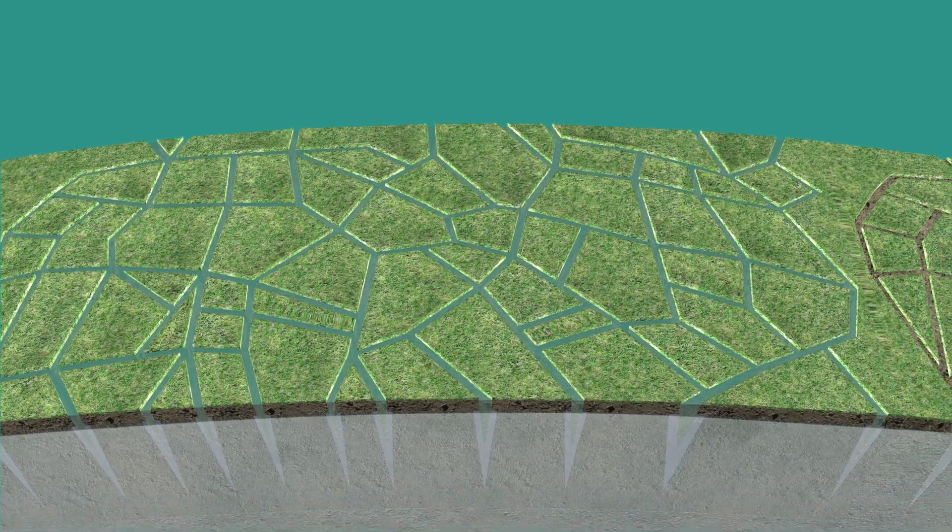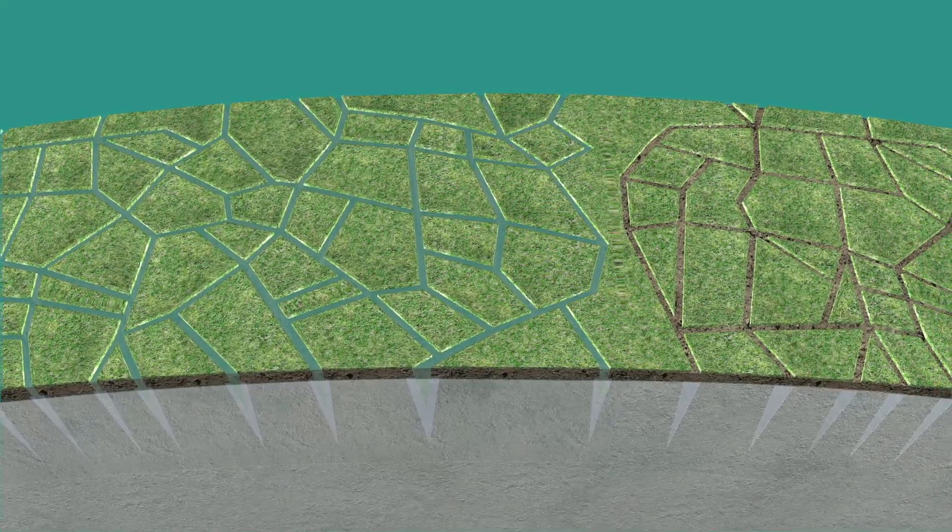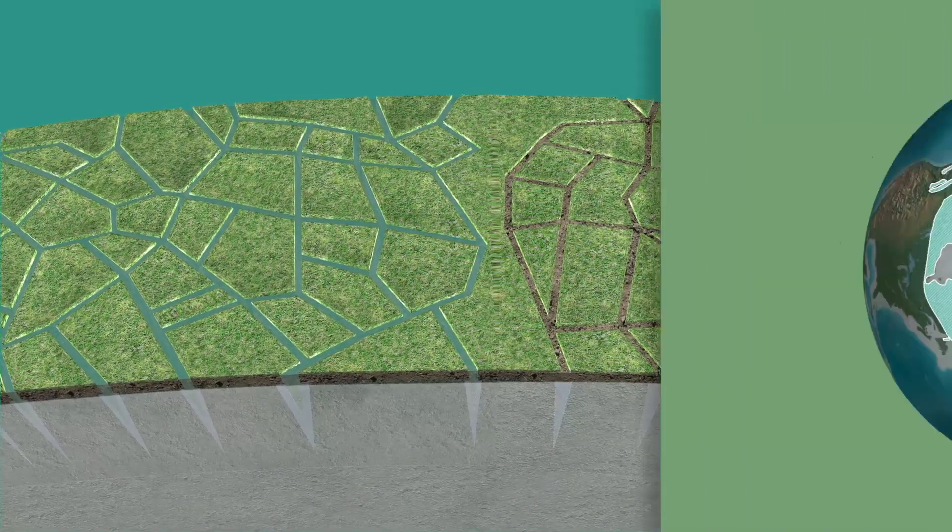This process continues for centuries, millennia, or even tens of millennia, forming the famous ice wedges.